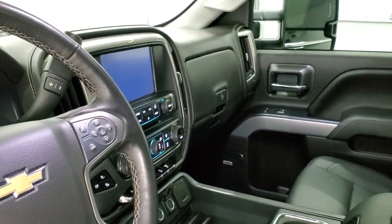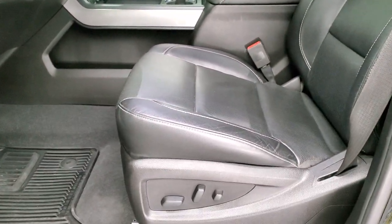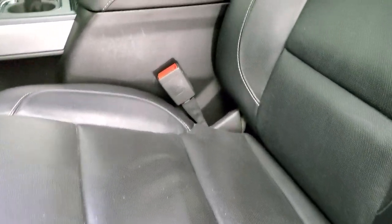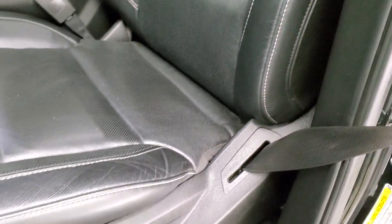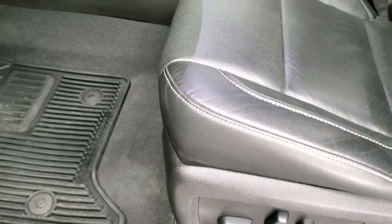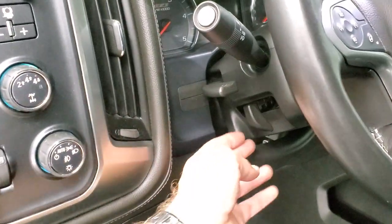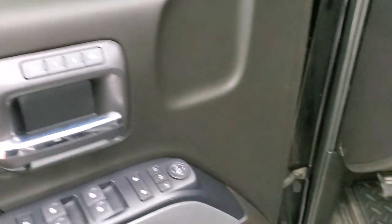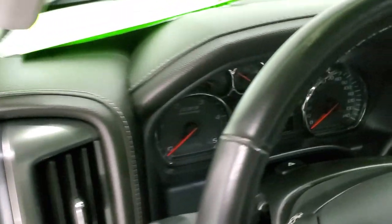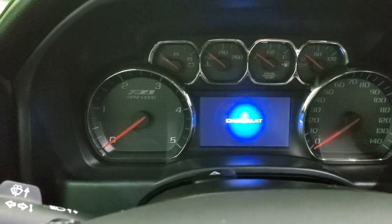Inside, the LTZ package gives you the black leather interior. Both of the front seats are power, heated, and cooled. No rips or tears on the seats, and factory all-weather floor mats throughout. This one has auto headlamps, turn-down four-wheel drive, factory brake controller, tilt and telescopic steering wheel, power windows, power locks, power mirrors, and memory driver's seat. We'll turn the ignition on so you can check out the miles, and then we'll check out the radio.